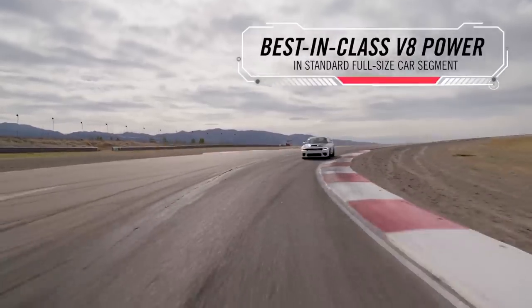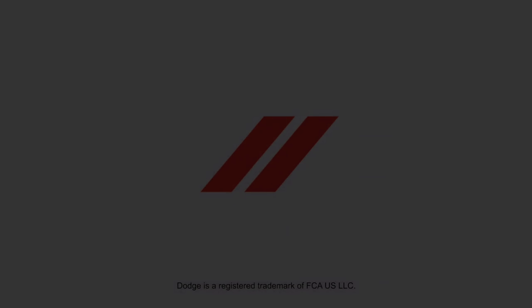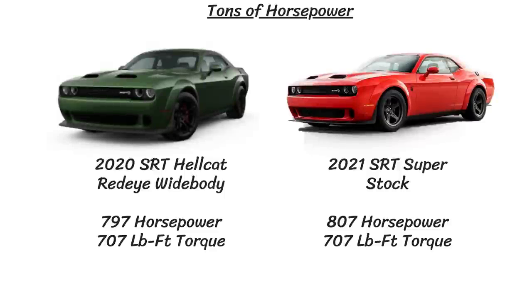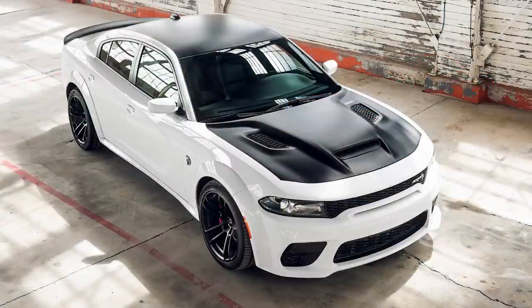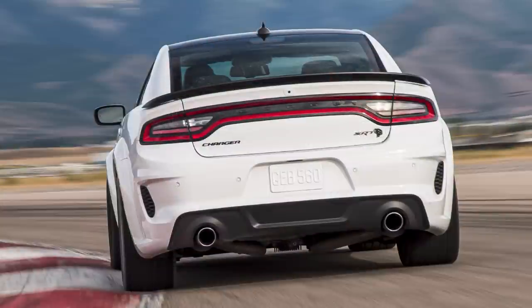The 0-60 times are relatively similar between the Redeye and the regular Hellcat widebody, around 3.5 seconds. There is some decent improvement on the quarter mile though: the Hellcat widebody can do the quarter mile in 10.96 seconds at 125 mph and top out at 196 mph, while the Redeye widebody does it 0.4 seconds faster in 10.6 seconds at 129 mph, and tops out 7 mph faster at 203 mph. On a 2.1-mile road course, that is equal to 7 car lengths ahead after just one lap.